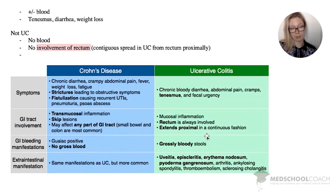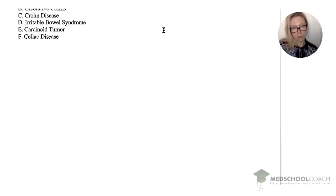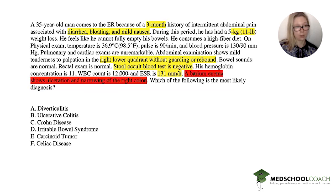In Crohn's there's probably no blood, while in UC blood is very likely. However, don't let the absence of blood alone make you choose Crohn's over UC, because the patient might just not have blood at that time. Extra-intestinal manifestations are similar for both — uveitis, episcleritis, erythema nodosum, pyoderma gangrenosum, arthritis, ankylosing spondylitis, thromboembolism, and sclerosing cholangitis are all board favorites.